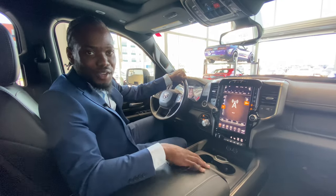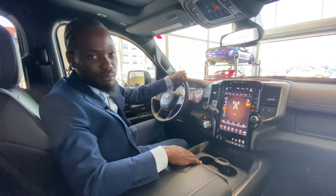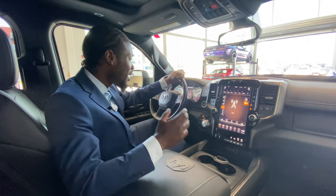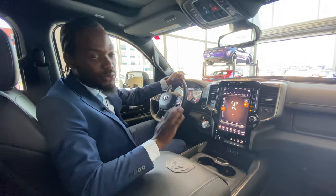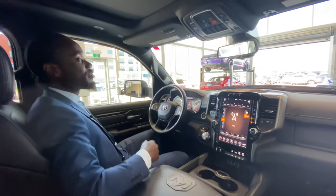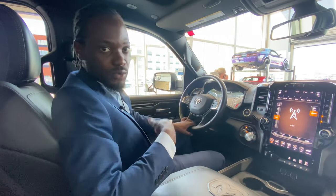Ralph Joseph again here at St. Albert Dodge — I wanted to hop in and show you the inside of this 2020 Sport. First and foremost, this thing has just cracked the 32,000-mile mark for a 2020, which is absolutely phenomenal.